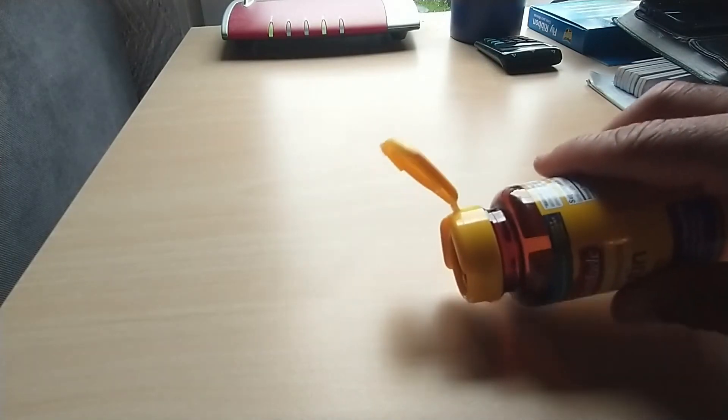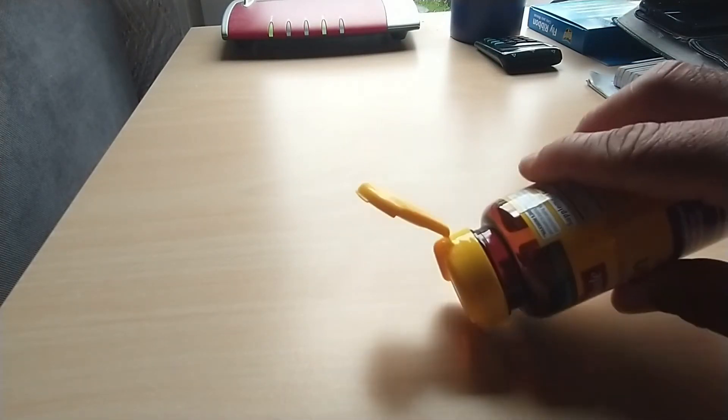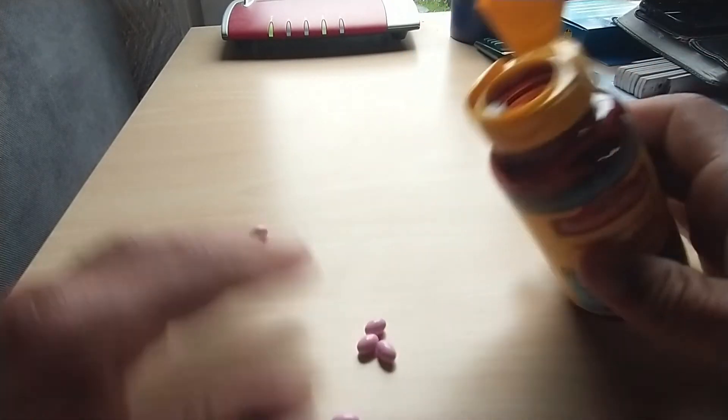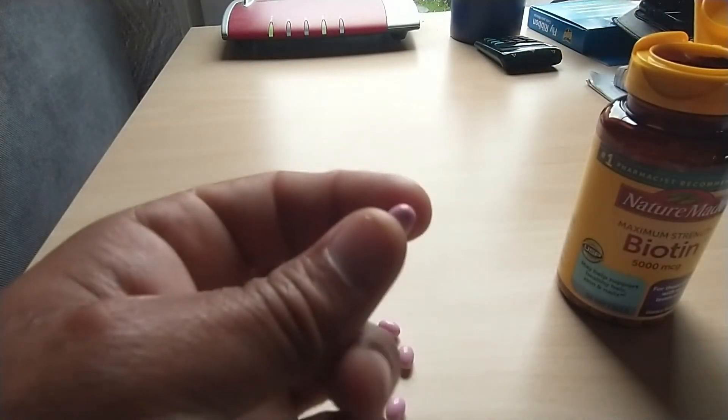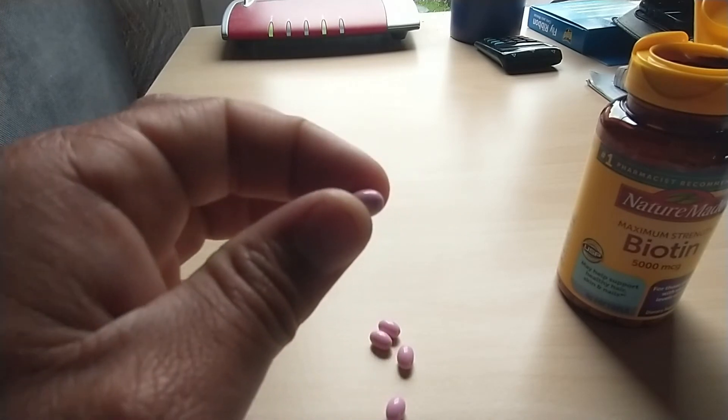I'm going to go ahead and open this up for you and show you how one looks like. As you can see right here, it's a little bit purple and it's very easy to swallow.